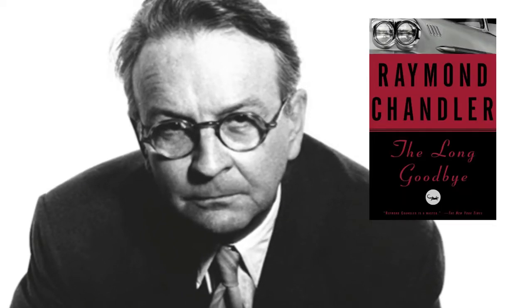Then in 1953, an author by the name of Raymond Chandler discovered the gimlet on an ocean liner and worked it into one of his greatest books, The Long Goodbye. All this gimlet talk has made me thirsty.